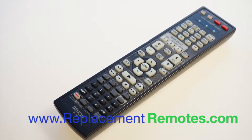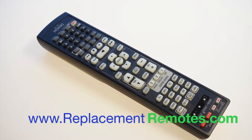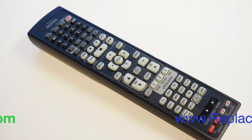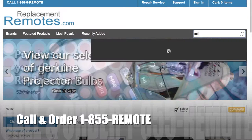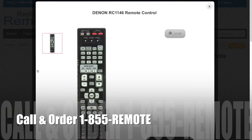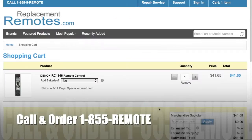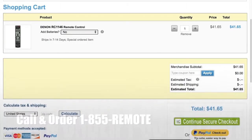If you have a question or would like to purchase this remote control by phone, give us a call toll free at 1-855-736-683 and our friendly staff will be glad to help you. Or as always, log on to our secured and trusted website by clicking the link below this video, hit the green add to cart button and we'll ship you this brand new remote control.